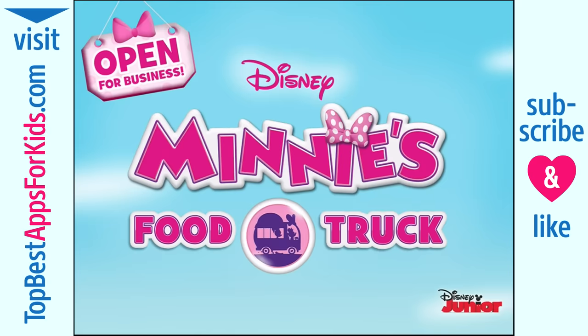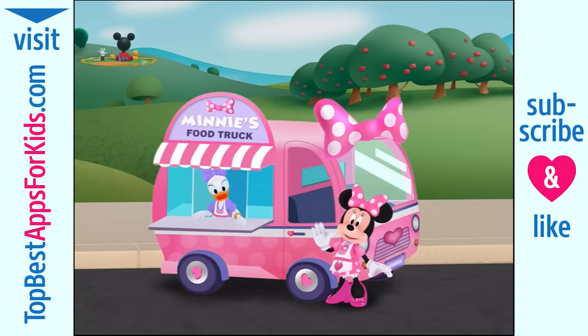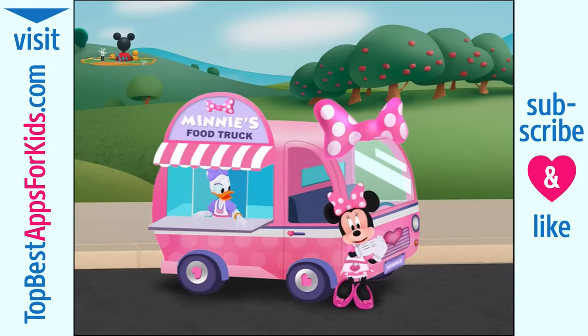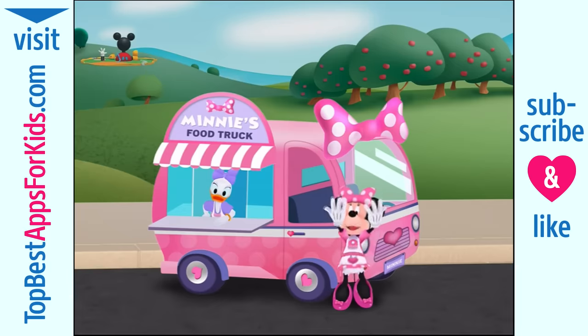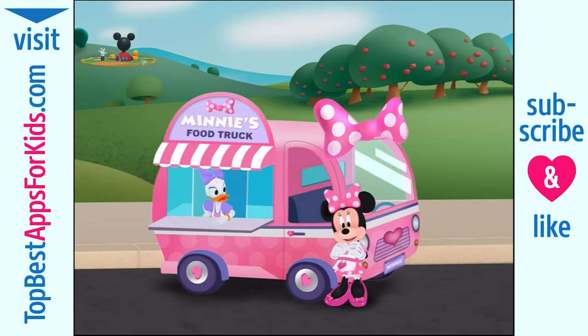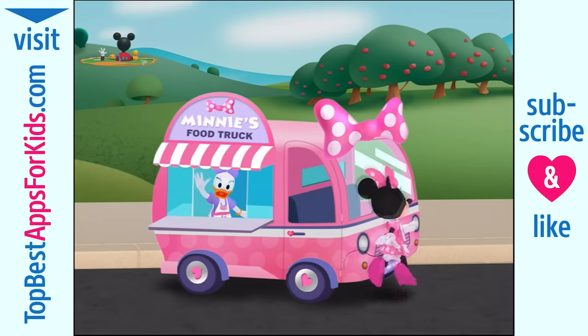Mini's Food Truck. Hello, and welcome to my food truck. Thank you so much for helping Daisy, Kukuloka, and me expand our business. We're going to travel through town and make all kinds of different foods for our customers. Oh, it's time to get cooking. Off we go!